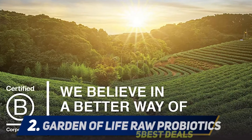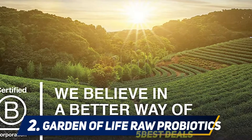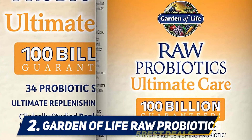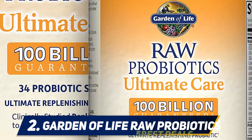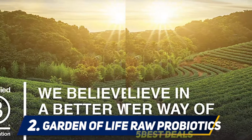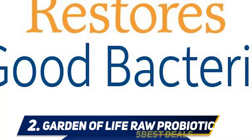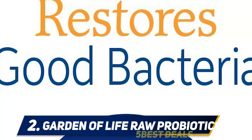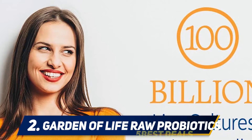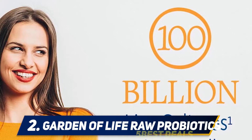Coming in at number two, Garden of Life Raw Probiotics. Some products rely on a large dose of a single proven probiotic; others mix and match to create blends that complement each other. Garden of Life lies squarely on the mix-and-match end of the spectrum. This product contains a dizzying number of probiotics from a variety of sources, including two strains of Bifidobacterium, 12 strains of Lactobacillus, and four of Lactococcus, among many more.